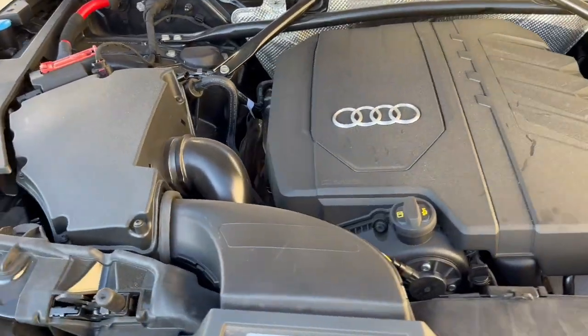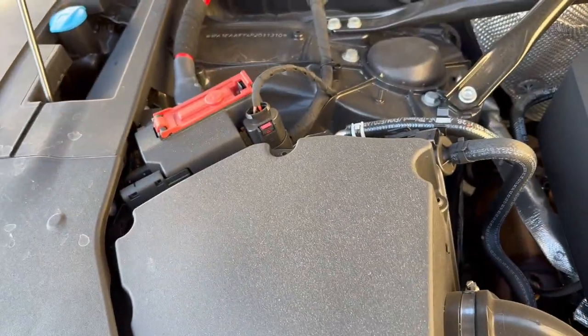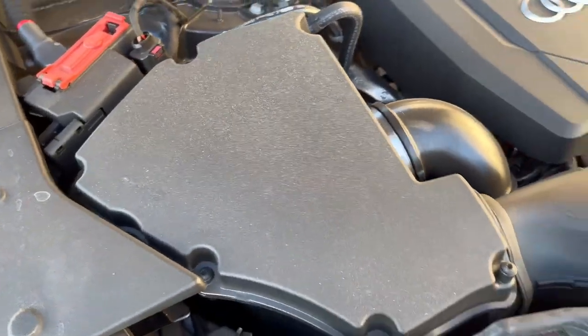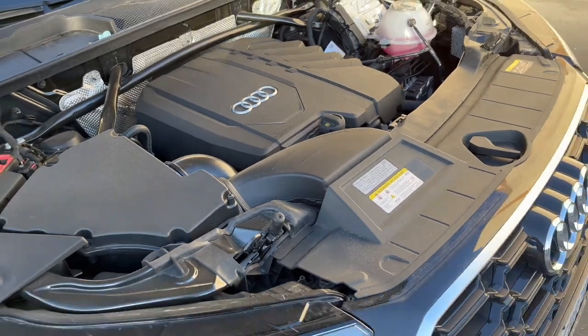This is a very clean, simple engine bay. All the filters and everything are closed off and painted black — very smooth and clean.